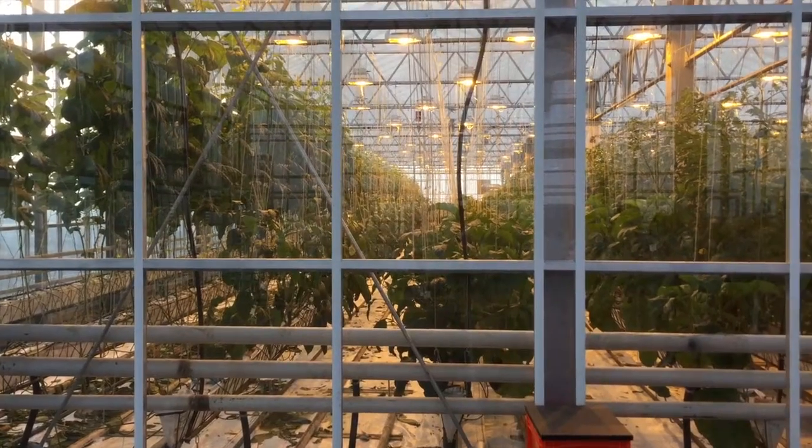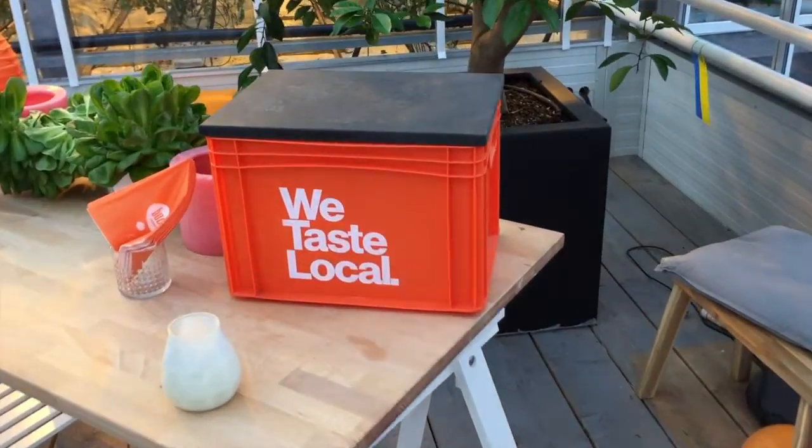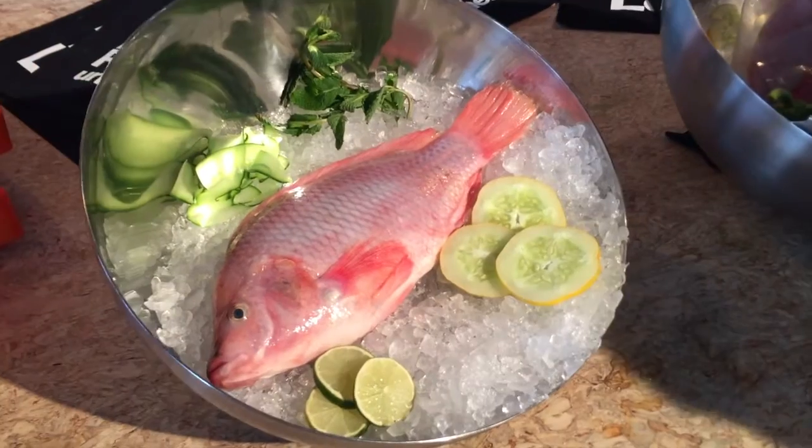Je wint je eigen natuurlijke voedingsstoffen voor je plantjes, en er bovenop heb je ook nog een lekker visje om op te eten naast de groenten. I think ultra local food is a huge trend and a big requirement for some of the new cities that are going to be built. It's time for local food production, also in terms of monetizing value streams locally — creating jobs and opportunities that shouldn't go elsewhere.